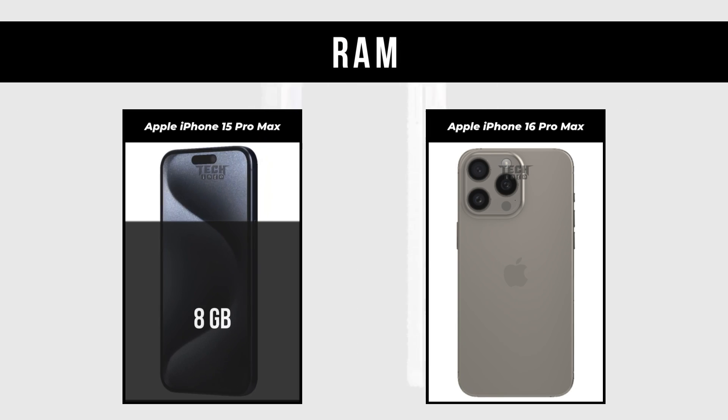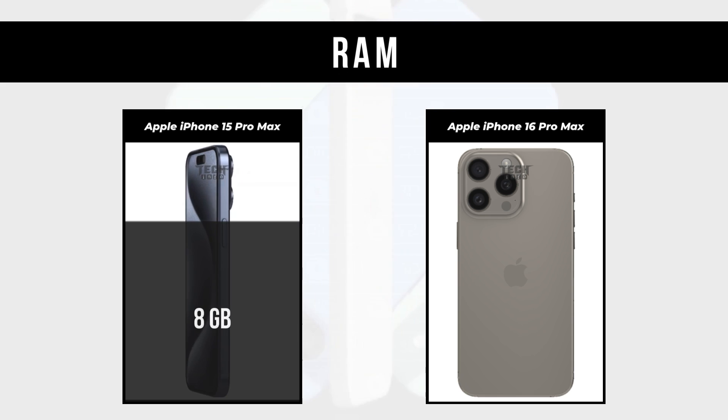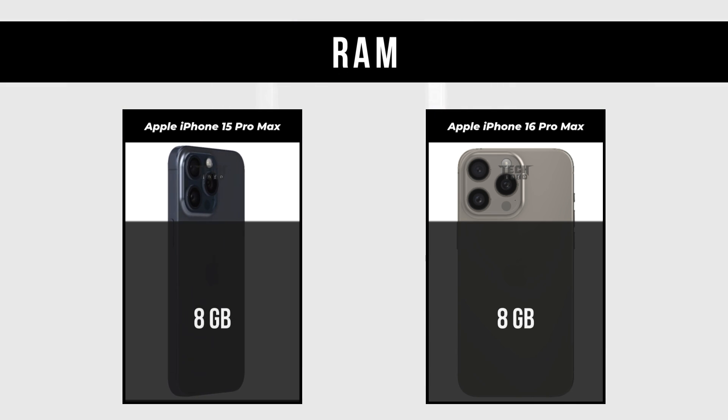RAM: Apple iPhone 15 Pro Max is 8GB. Apple iPhone 16 Pro Max is 8GB.